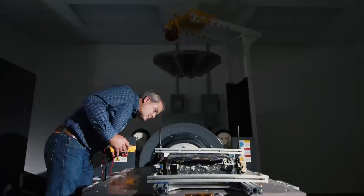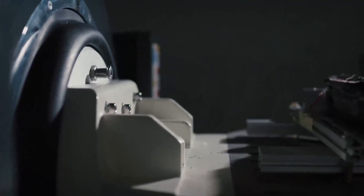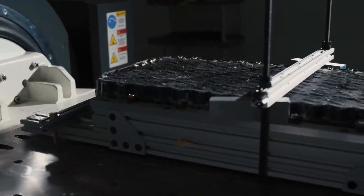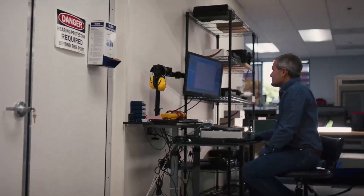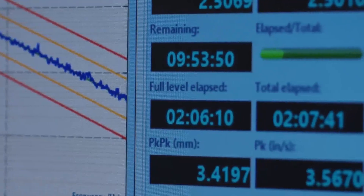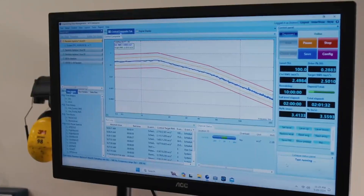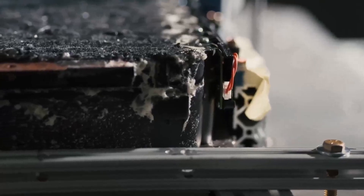Additionally, the battery modules are designed to be robust and reliable. They are housed in an aluminum frame and rest on a cooling plate or heat exchanger plate. This setup helps manage the temperature of the modules — either cooling them down or warming them up depending on the environment — and effective thermal management is crucial for maintaining battery performance and longevity.